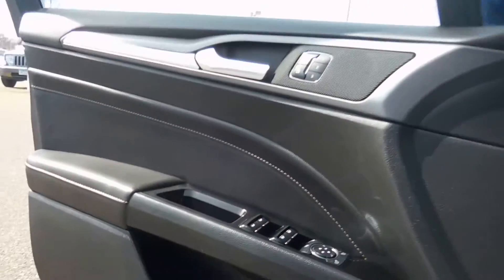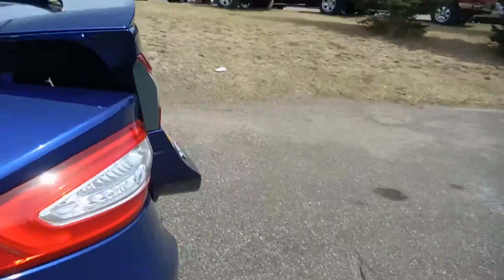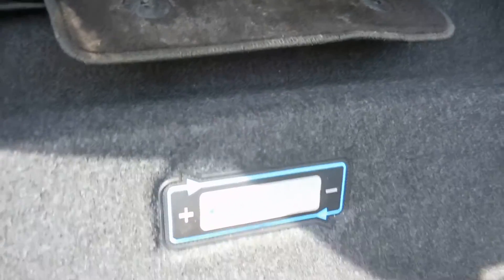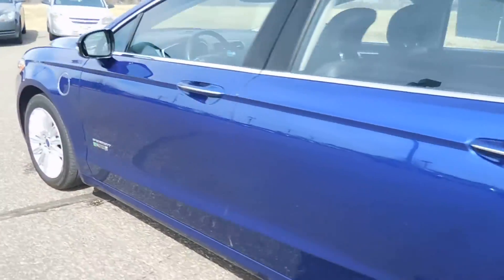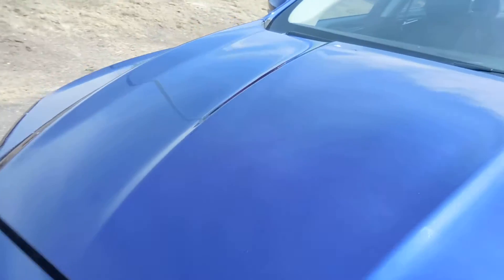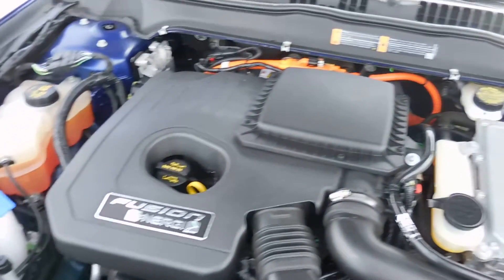Next I will show you the back cargo space and then I'll also show you what we've got going on under the hood. Alright, so here's the cargo space in the back. And then here is a look at the engine.